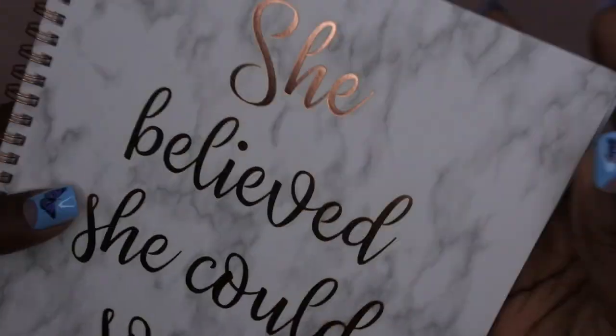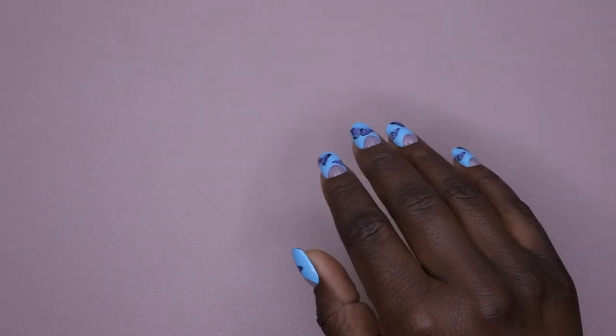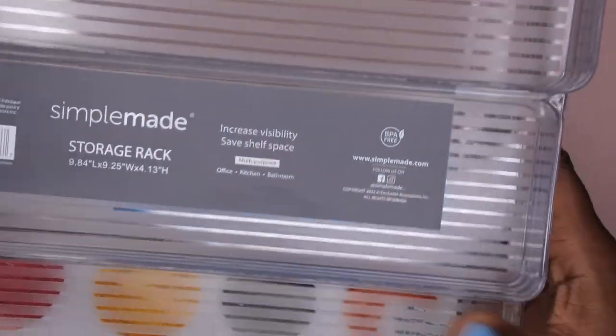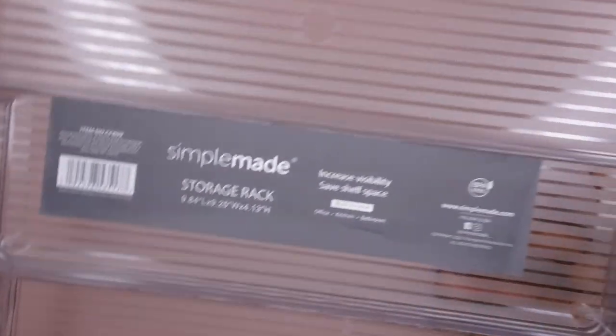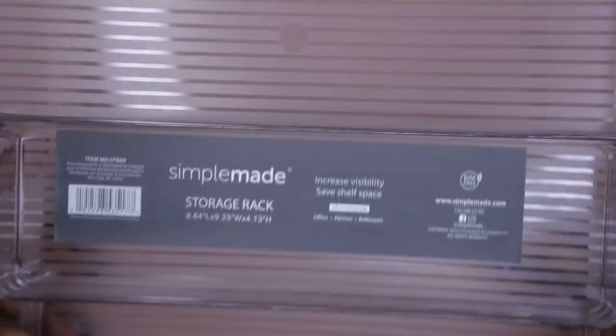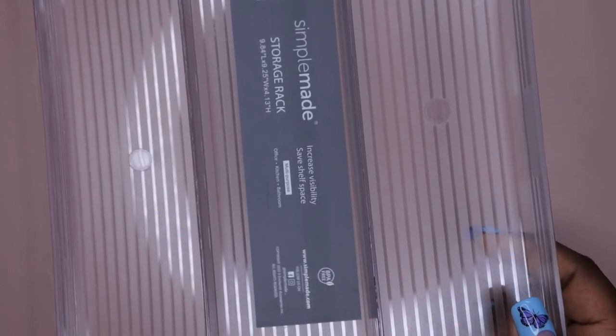I'll leave the planner linked in the description box in case you're interested. The next few items are from Marshall's — some more spice racks. I paid seven dollars for these and was excited to find more of them, since I use spice racks to store my nail polishes.